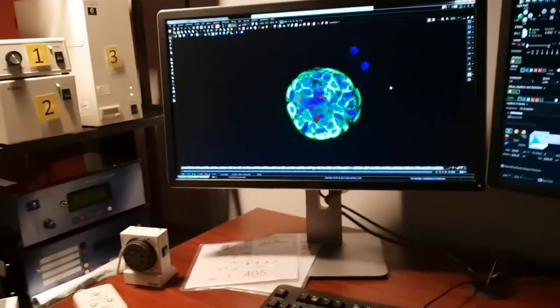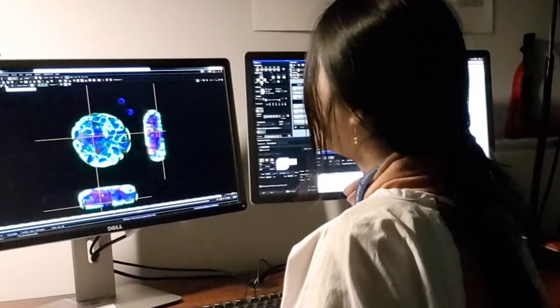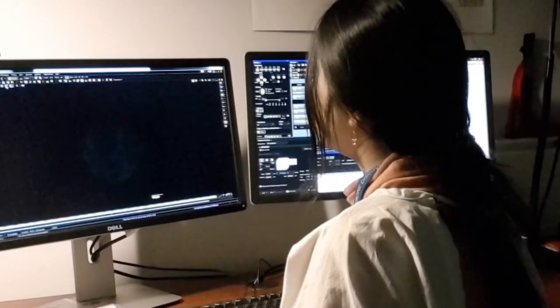Why did I choose to study Master of Biomedical and Health Science? It is because I want to be a clinician scientist in the future — someone who is able to translate findings in the laboratory to clinical practice. And in order to become a clinician scientist, you have to understand how to plan and conduct research and learn advanced laboratory techniques. I also like this master's course because it gives me soft skills such as developing my leadership, social skills, and time management skills.